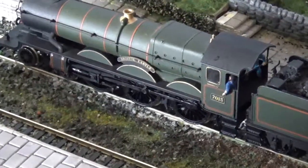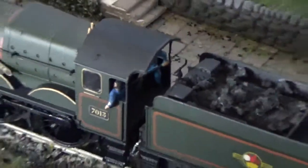So there we go, nice little detail there look — driver and fireman inside there. Nice, I'd like to see that.